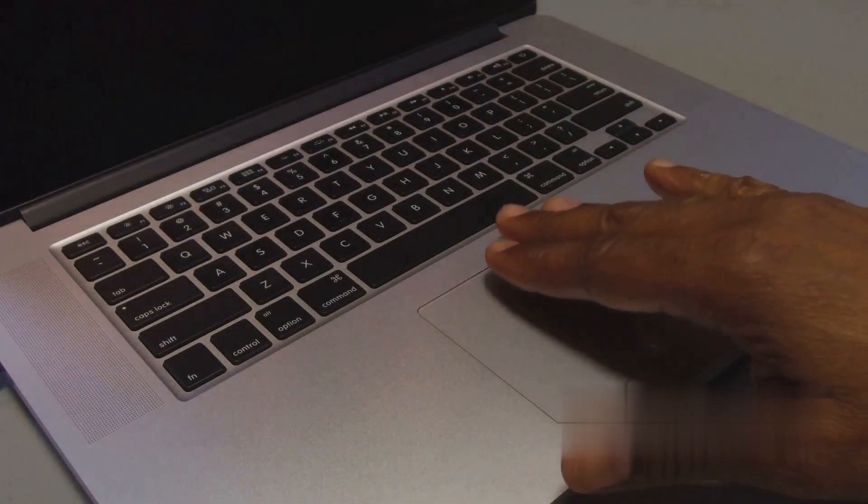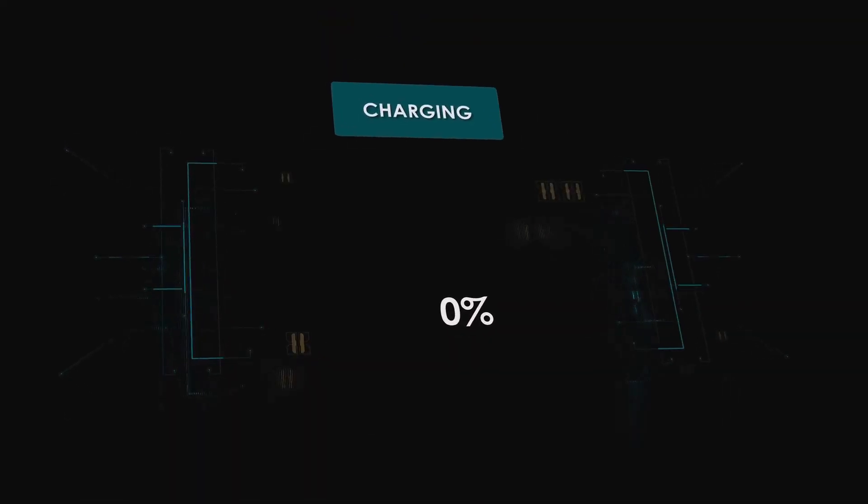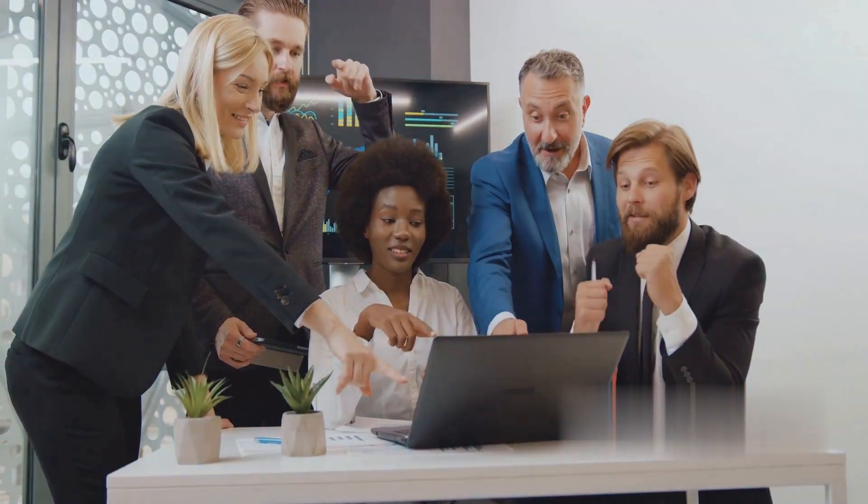we're tackling everything from sluggish performance to unresponsive applications, and even those pesky battery problems. We've got your back, providing you with top-notch solutions to keep your MacBook running smoothly.